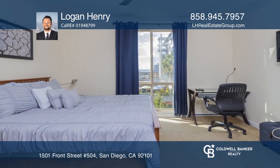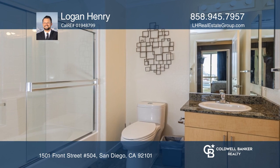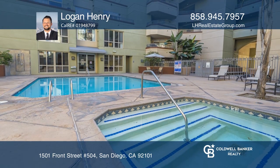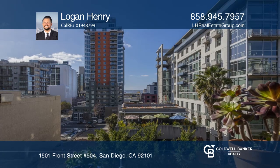The condo offers stainless steel appliances, an updated backsplash, upgraded laminate floors, crown molding, and baseboards. Find out how you can get the keys by contacting Logan Henry.